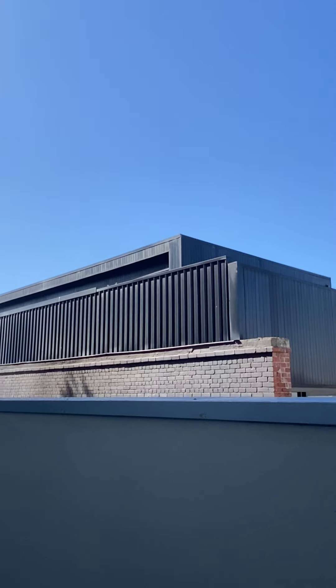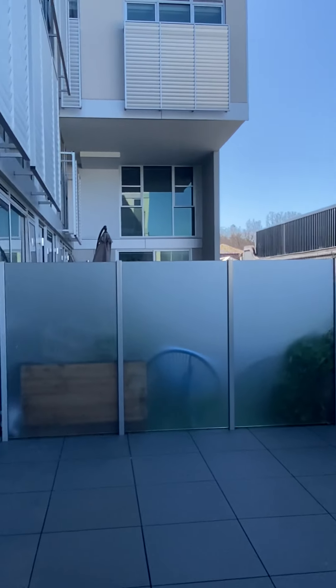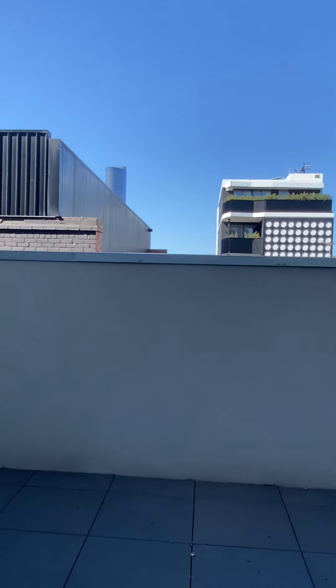Look at all that sky. You get a great sense of space with this balcony — very private.